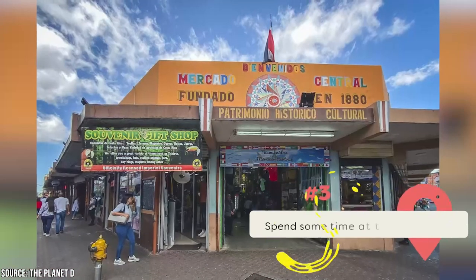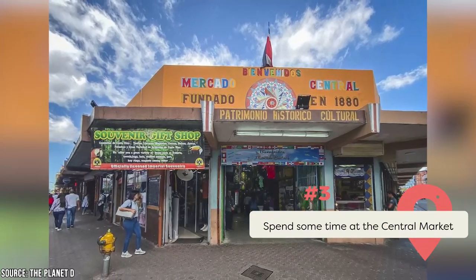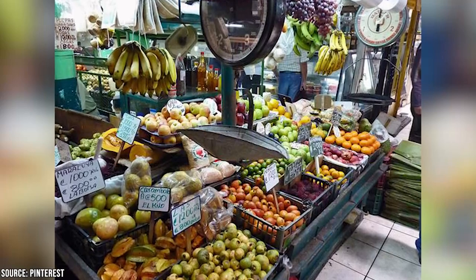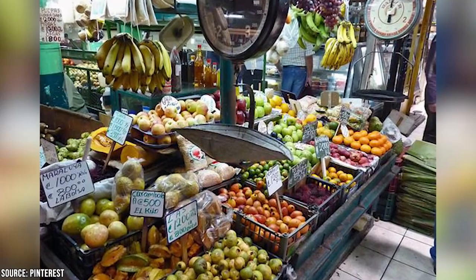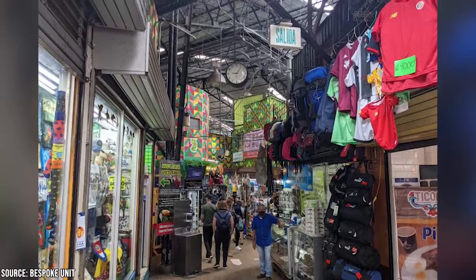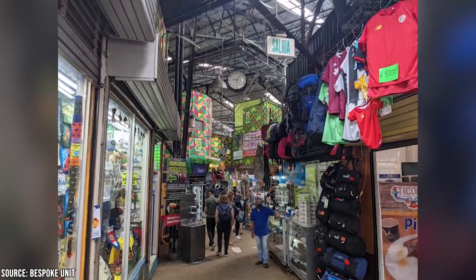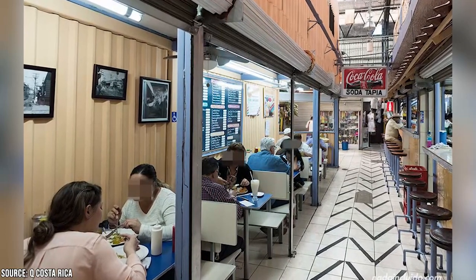Spend some time at the Central Market. A visit to San Jose's Central Market is a must. The energy of traditional marketplaces is refreshing regardless of the time of day. It's entertaining to observe the locals going about their daily lives, and you can also sample regional cuisine and buy unique keepsakes. Since it's one of San Jose's most significant landmarks, most tours of the city make a stop here. There are many stalls, making it an excellent spot to buy San Jose souvenirs. If you're looking for a place to eat while you're in the market, Soda Tapia has several options.